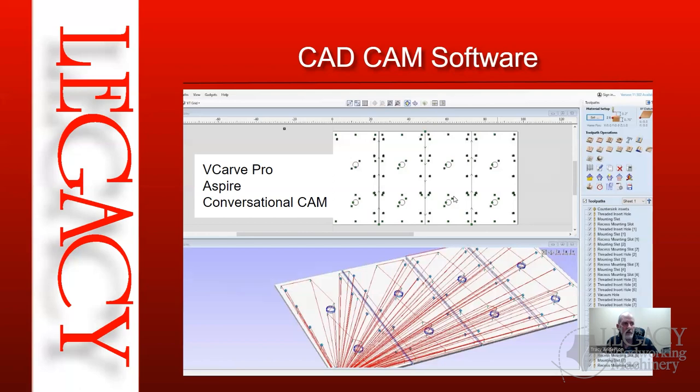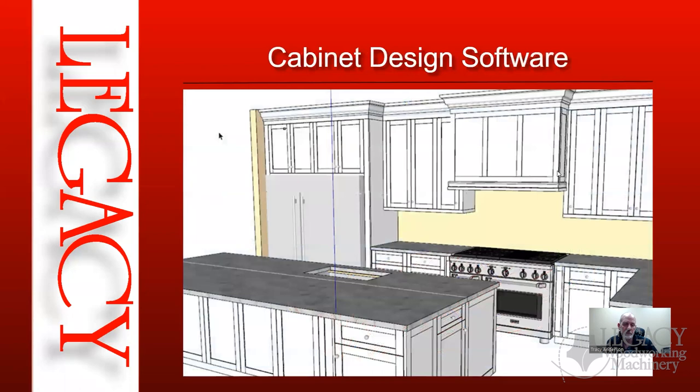The second software category is cabinet design software. There are many options — some over $20,000, some free but limited. What we highly recommend and support is SketchUp Pro, a 3D environment where you can model virtually anything, combined with the extension called Cabinet Sense, which is the cabinet design software extension within SketchUp Pro that makes designing cabinets very fast and easy.